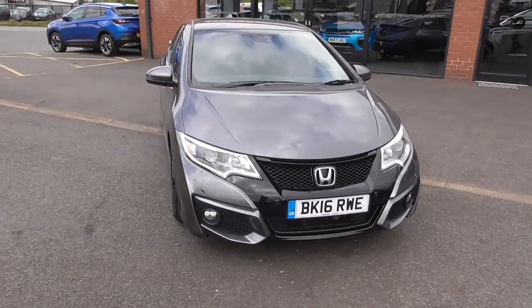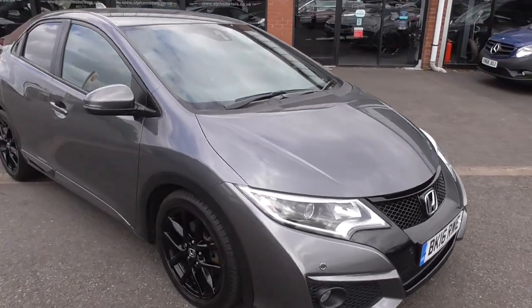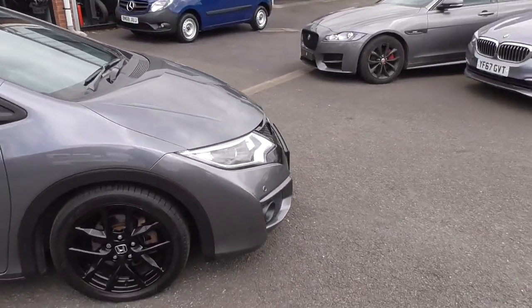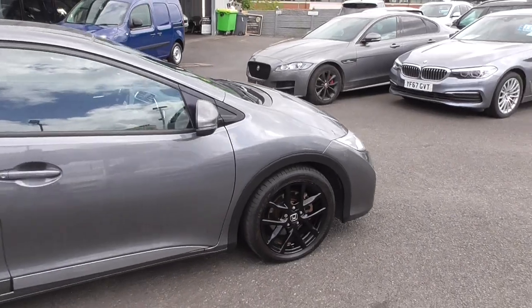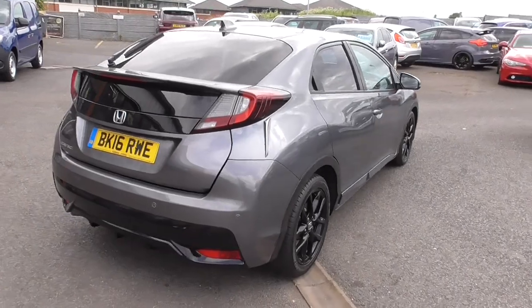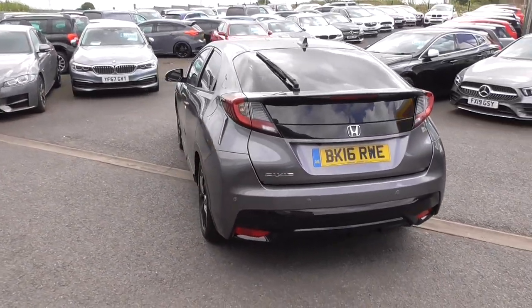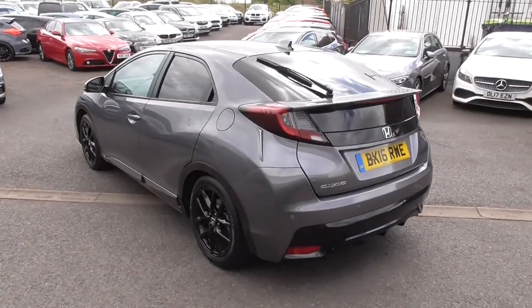If you think this is a car you'd like to reserve, ring us here in Wigan. I'll take a £250 deposit — that is completely and totally refundable. We'll prepare the car so that you only have to come to Wigan once. Once you're here, you can approve it, test drive it, and then it's ready to drive away the same day.